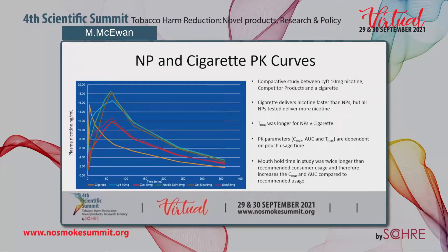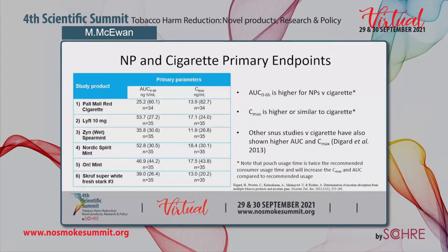The mouth hold time in this study was twice as long as the recommended consumer usage, which tends to increase the Cmax and area under the curve compared to recommended usage. For the primary endpoints, the area under the curve from 0 to 6 hours was higher for the nicotine pouches versus the cigarette, whereas the Cmax was higher for some pouches and similar in other cases. Other studies on snus comparing to cigarettes have also shown higher AUC and Cmax values.